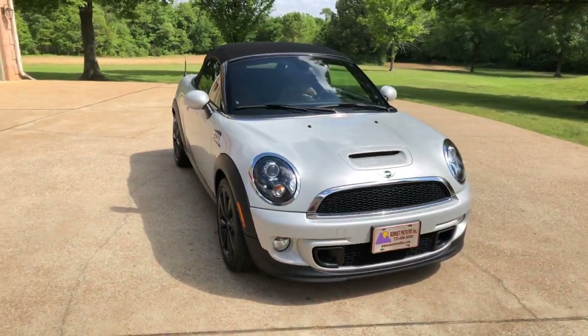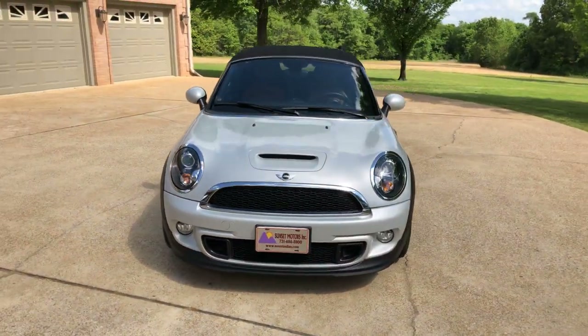Welcome to Sunset Motors. My name is Frank Gerard. We are located in West Tennessee.